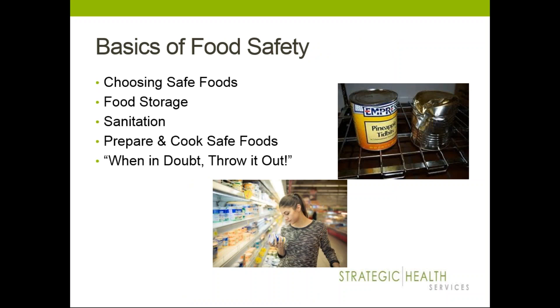Now we'll touch on some basics of food safety. If you're on a budget and trying to make the most of your money, be careful at the grocery store — avoid rusted, dented, or bulging cans. Look for proper seals on jars and vacuum-packed products. Check the expiration date to ensure you're not grabbing an expired product. Sometimes grab from the back, as stores tend to push items expiring sooner to the front of the shelf.